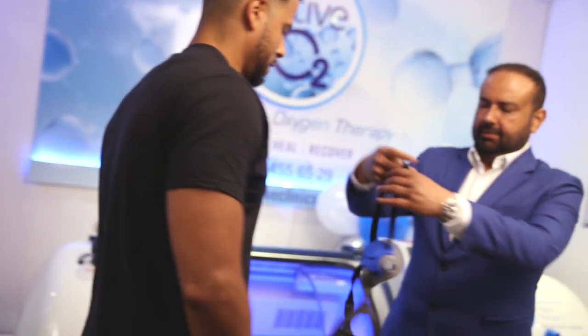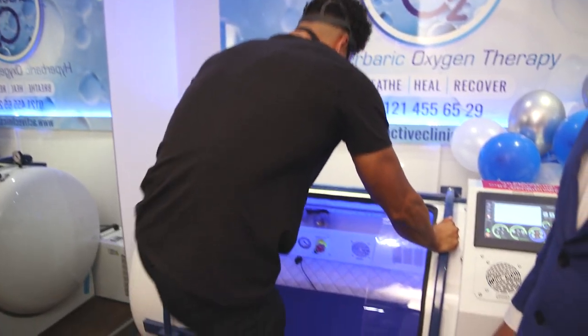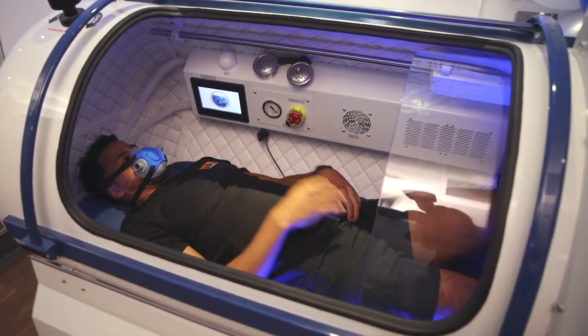The steps are simple. An oxygen mask will be placed over your nose and mouth to provide direct oxygen to your lungs. Simply enter the chamber and get comfortable.